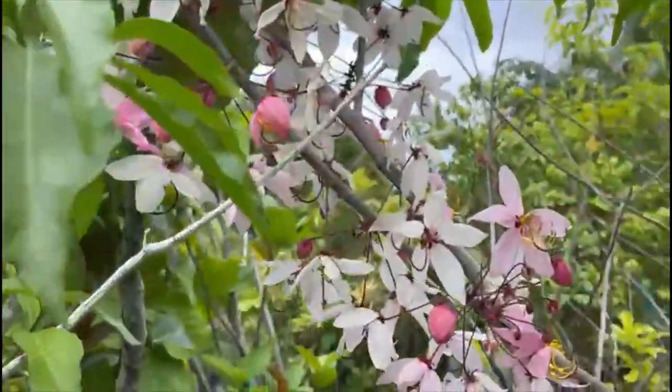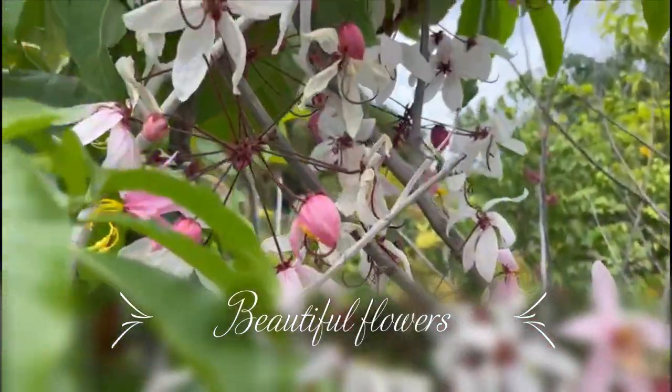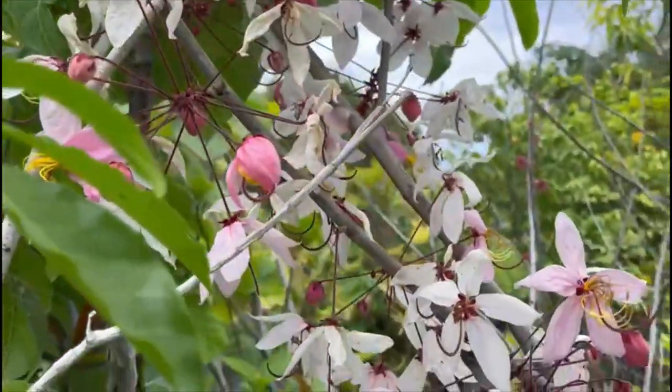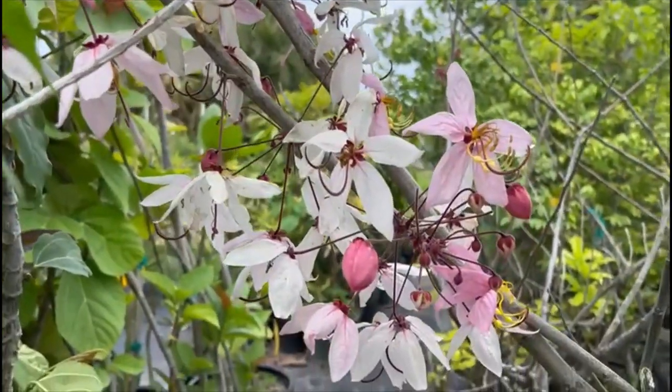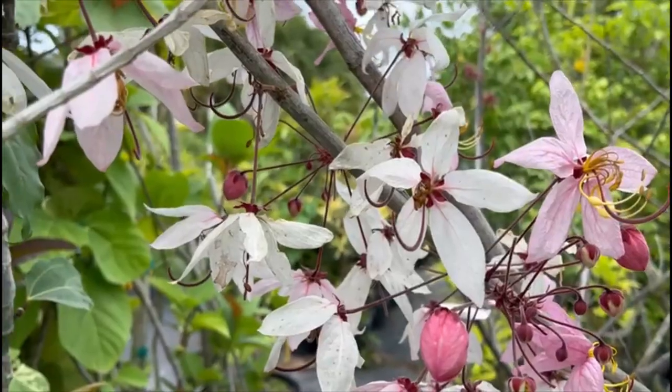It is a deciduous tree, and at this time of the year it produces these beautiful flowers. They have a little pendant on the tree. They start with a darker color and as the flower gets older, it turns kind of white.